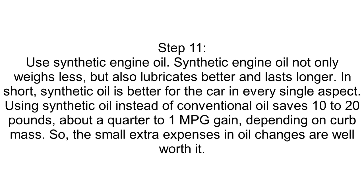Step 11: Use Synthetic Engine Oil. Synthetic engine oil not only weighs less, but also lubricates better and lasts longer. In short, synthetic oil is better for the car in every single aspect. Using synthetic oil instead of conventional oil saves 10 to 20 pounds — about a quarter to 1 MPG gain, depending on curb mass. So the small extra expenses in oil changes are well worth it.